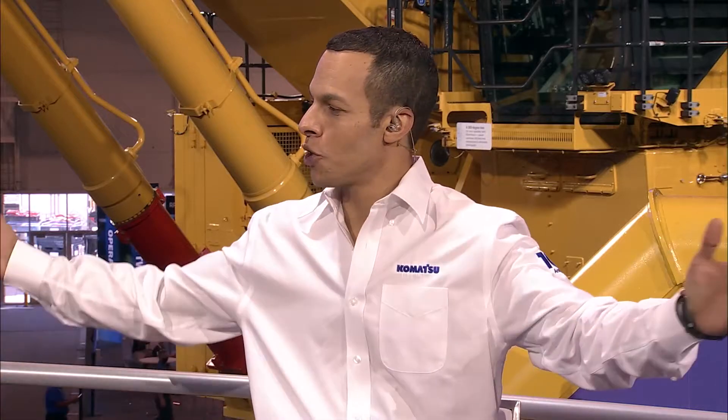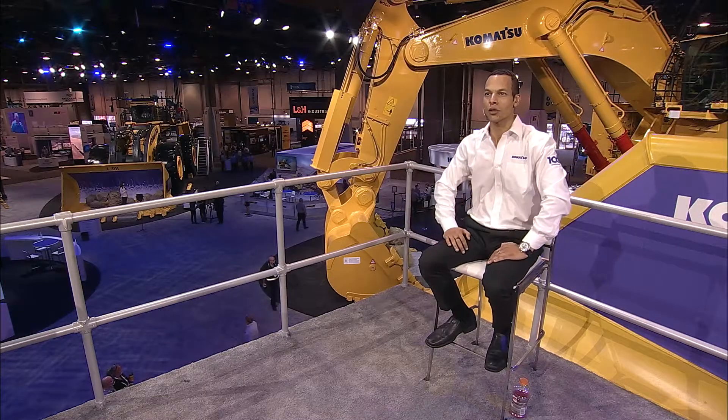Welcome to the Komatsu Mine Expo 2021 virtual event right here in Las Vegas. I'm your host Madison Alexander, coming to you live from above the show floor right here at the Komatsu truck bed studio. As mines are moving toward more sustainable operations, they're looking at everything, including loading. Komatsu has a growing number of offerings using advanced technology to produce more using similar or fewer resources.